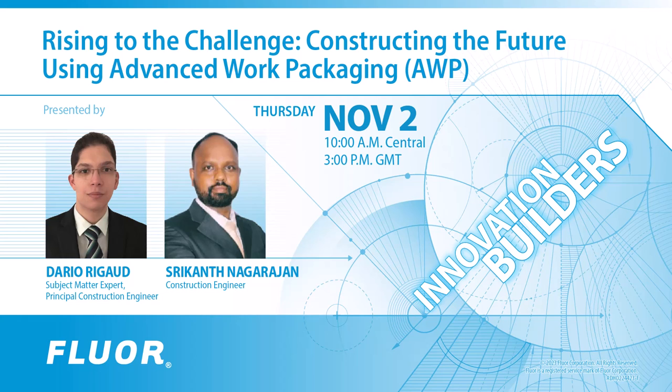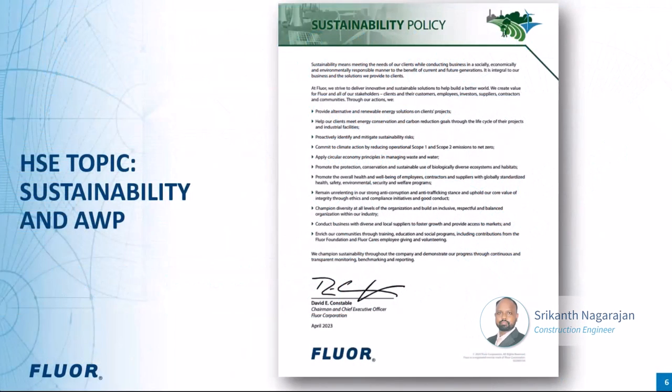As is tradition at Floor, Sri is going to set the stage for today's webinar by delivering the health, safety, and environmental topic before moving into the main presentation. Thank you, Dave. Hello everyone — it's a pleasure to present this webinar to you today. We will begin with a brief HSE topic which links sustainability and advanced work packaging.